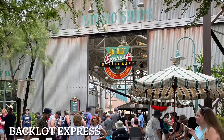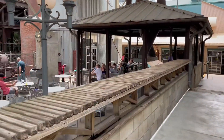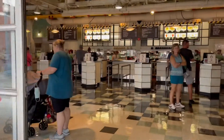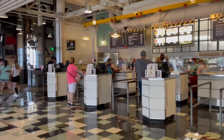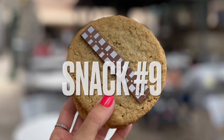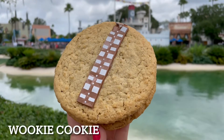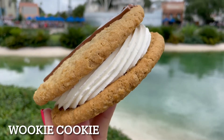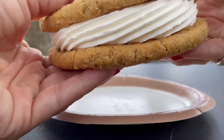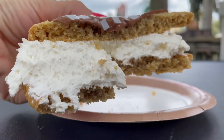Next stop, Bacala Express — snack number nine: the Wookie Cookie! The Wookie Cookie is two oatmeal cookies with vanilla cream filling, garnished with a milk chocolate stash on top. This is also a giant treat. The oatmeal cookies are so moist and combine beautifully with the vanilla cream filling. Get yours for $5.99.